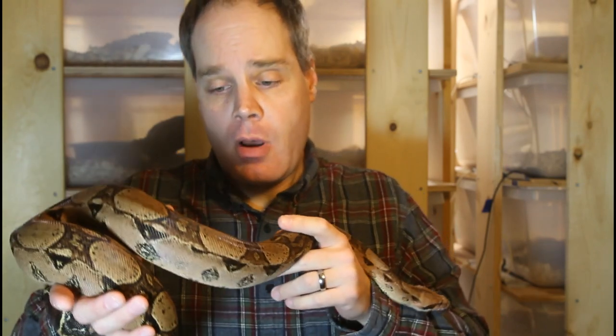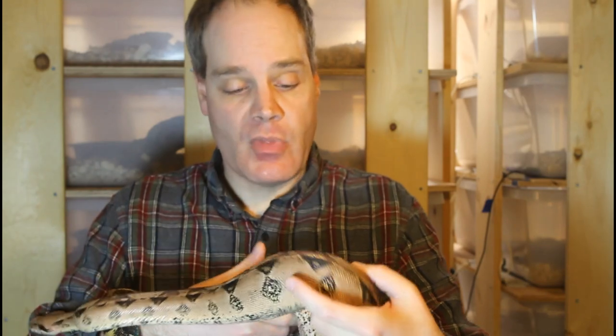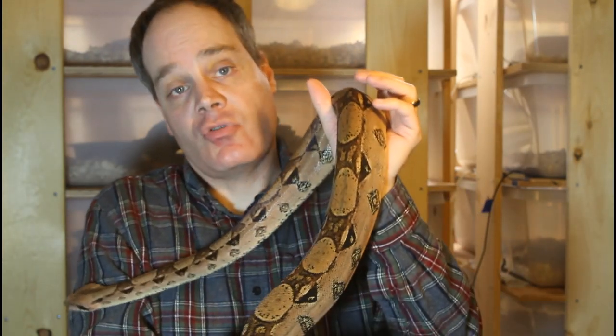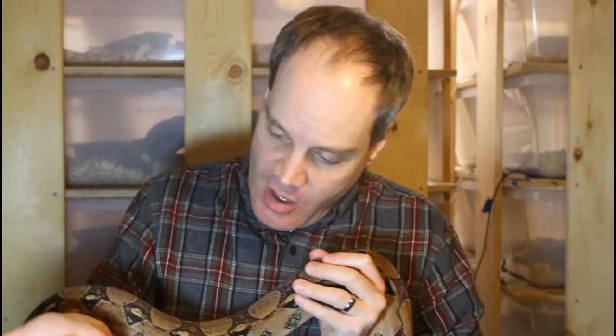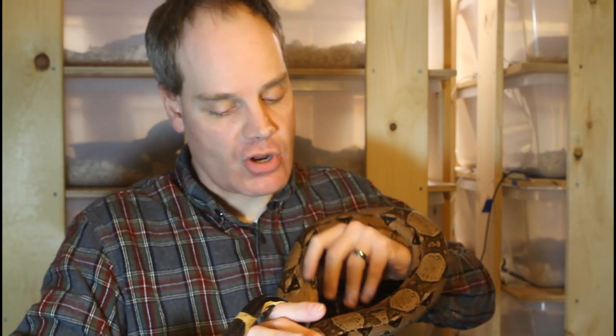This is my male Coop's Pastel boa. He's also a 2015 animal bred by Vin Russo. His coloration isn't quite as deep orange as the female — he's got more of a pinky salmon color. His markings are a little more symmetrical though. If you look, he's got these nice oval-shaped markings between his saddles — sometimes called a circle back, though this is more of an oval back. Looking at his tail, you can see not too much red, a little bit if you look closely, but beautiful contrast in the tail coloration as well.